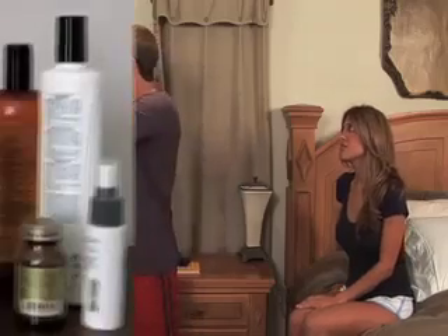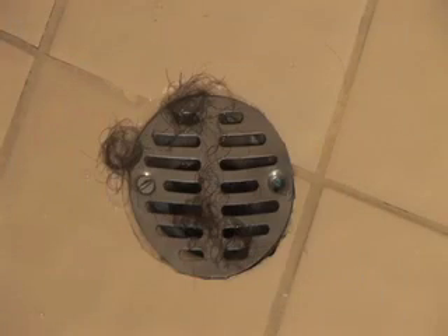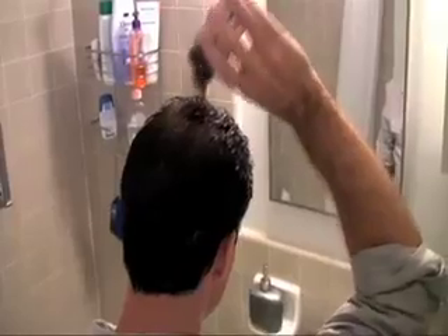Does hair loss cause you embarrassment and anxiety? Do you look in the mirror and wonder where your youthful self has gone? Have you used sprays, ointments, shampoos and lotions only to still find random hairs in your shower, on your pillow or computer keyboard? Do you wear hats or use hair fibers powder to hide your thinning hair?